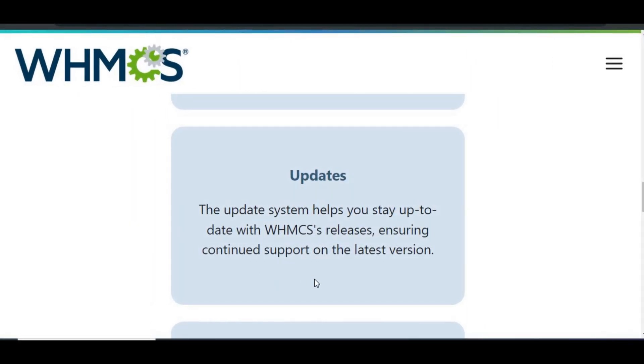By following these steps, you can safely update your WHMCS installation and keep your system running smoothly. If you run into any issues, don't hesitate to inquire in the comment section below. Thank you for watching True Host Academy. Ciao!